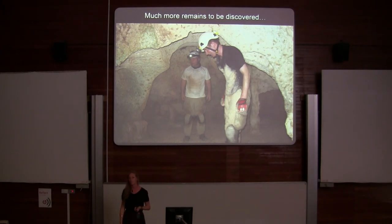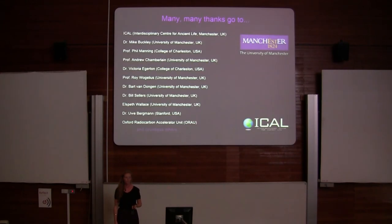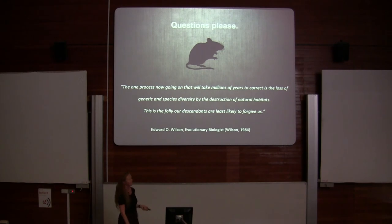So much more remains to be discovered — this is just a few examples of my research, but we need to keep exploring. Thank you to all these wonderful people for making my research possible, and thanks to you for listening.